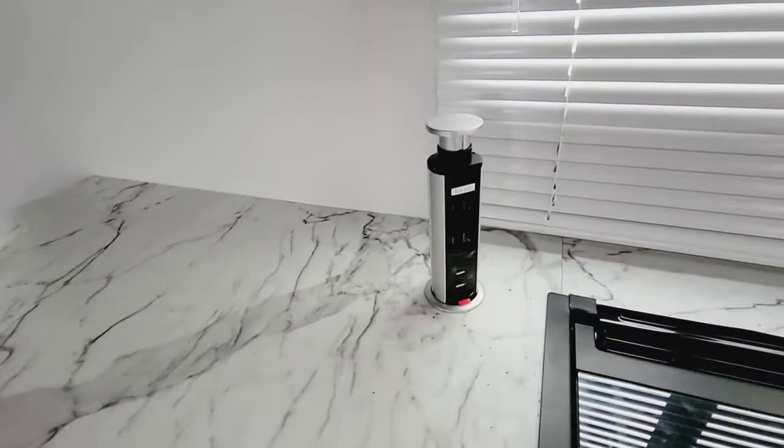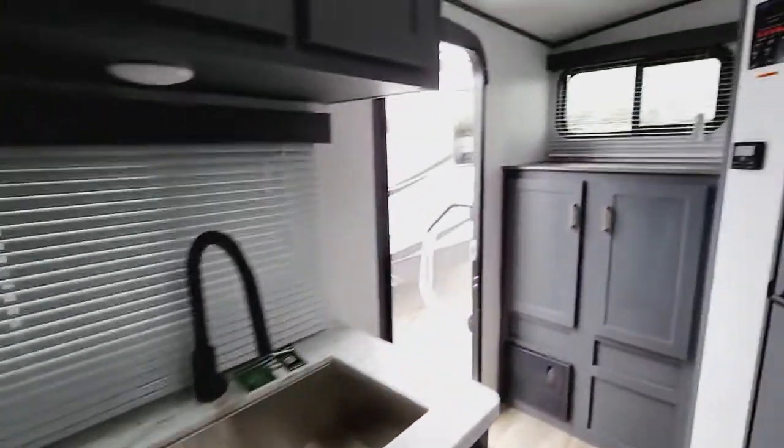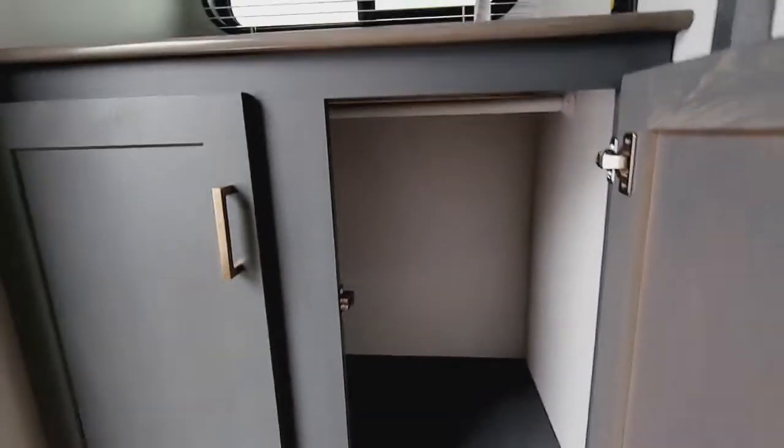The drop-down plug-ins with USB, radio, and TV — all of that nice and easy. Stainless sink, nice and open. Right over here you have another area that could be a charging station or you could put a coffee pot there, with storage down below.